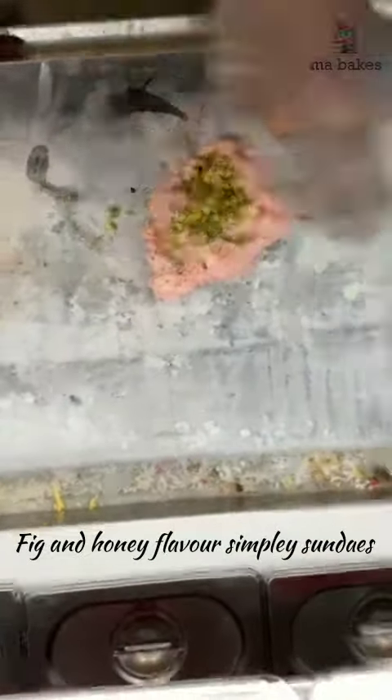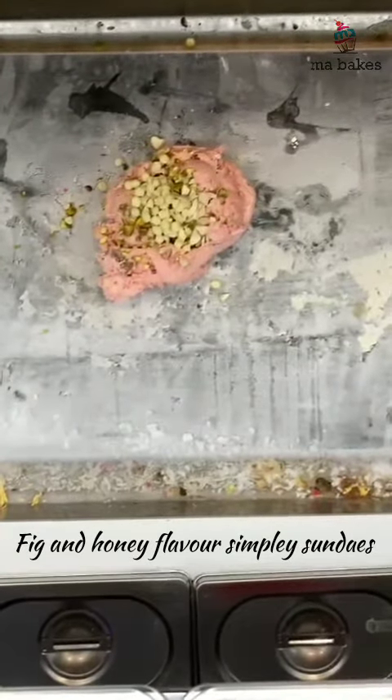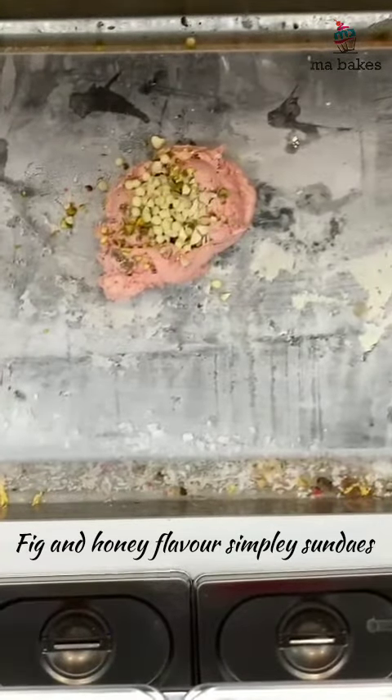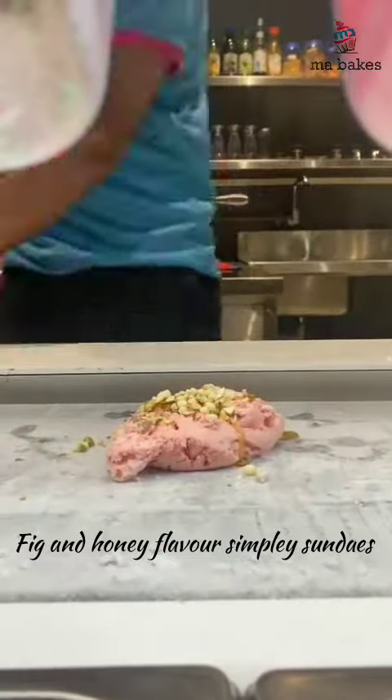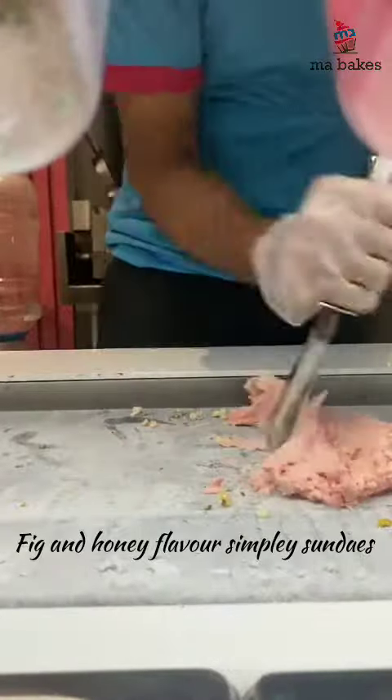First, we have a fig and honey flavor. They are good to mix. We have extra nuts. In the form of fig and honey, we have a great mix.